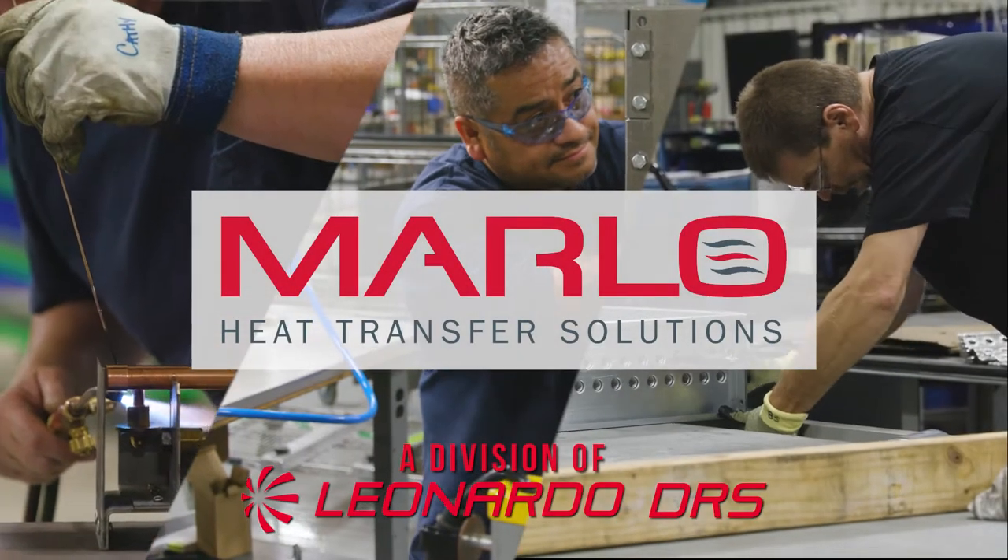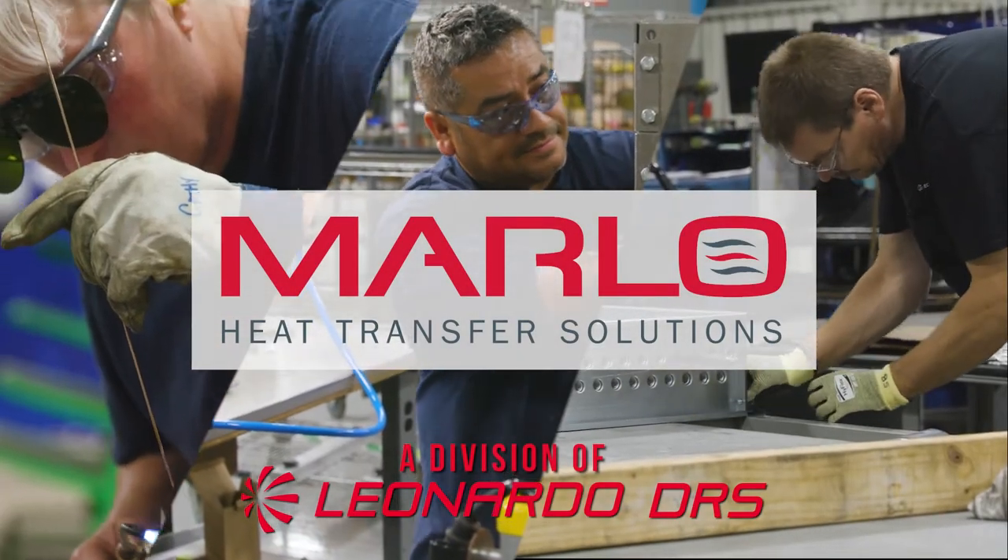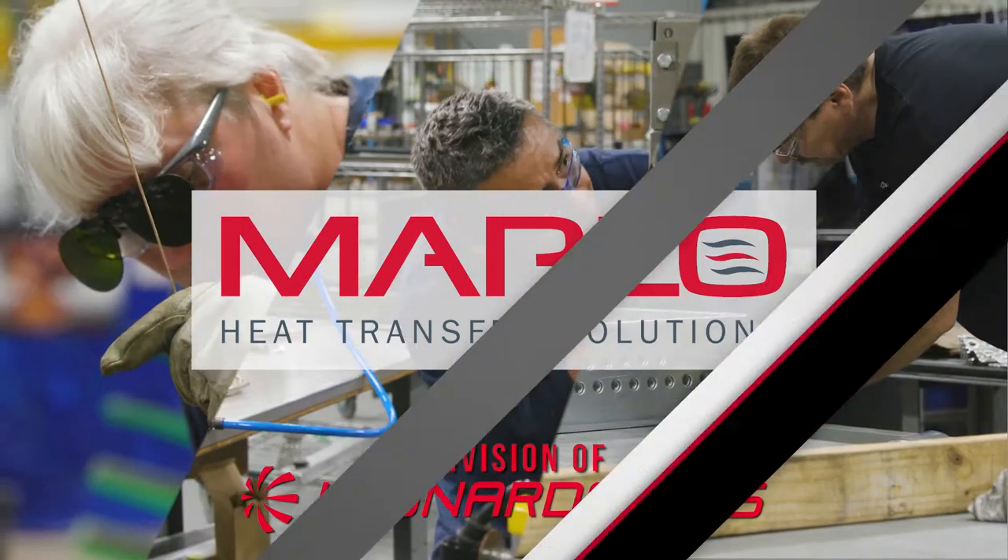Marlowe Heat Transfer Solutions, providing custom engineered products for your unique applications for almost a century.